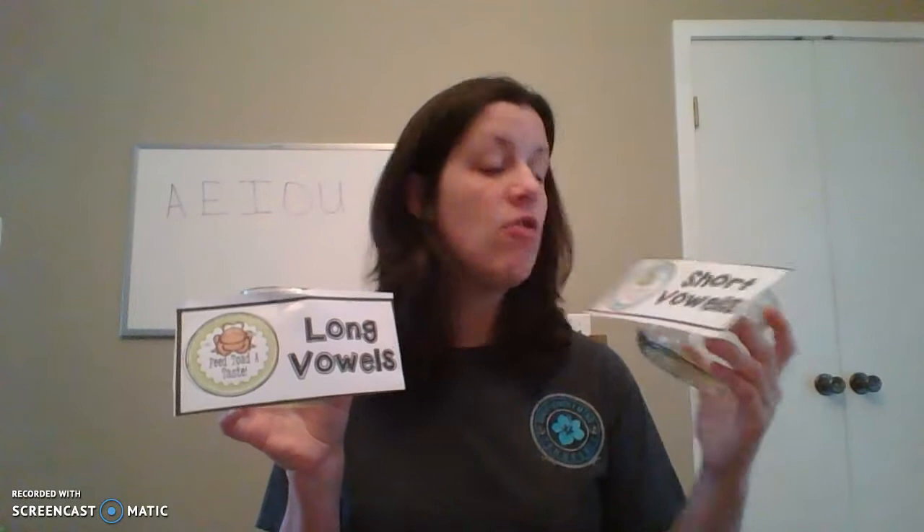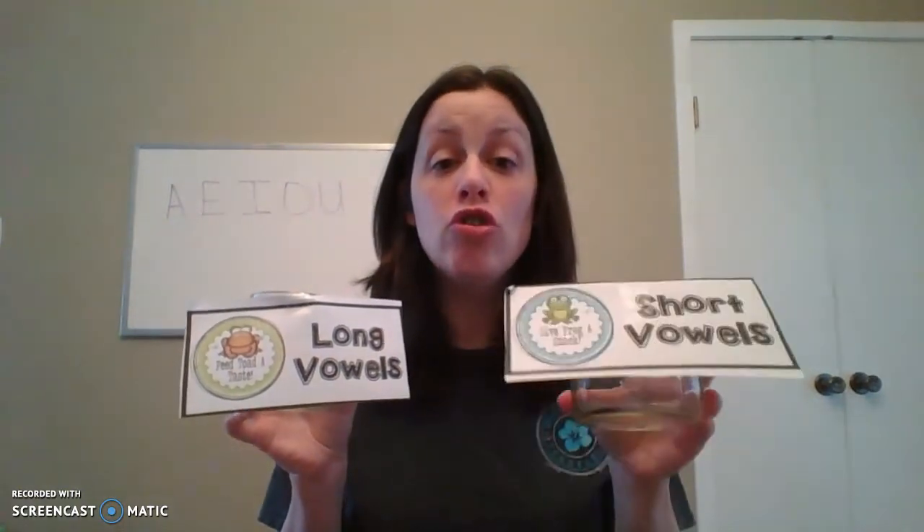So Mrs. Hansen has two jars. I have one that is going to take my short vowels — it says 'give frog a snack.' When you say the word 'frog,' Mrs. Hansen's hand is making the O, so it's a short O in frog. For my long vowels, it says 'feed toad a taste' — we hear the O sound, O is saying its name, so these are long vowels. We're going to give all the long vowels to toad and all of the short vowels to frog. Mrs. Hansen is going to show you some words and we're going to decide: does it go in the long vowels or the short vowels?